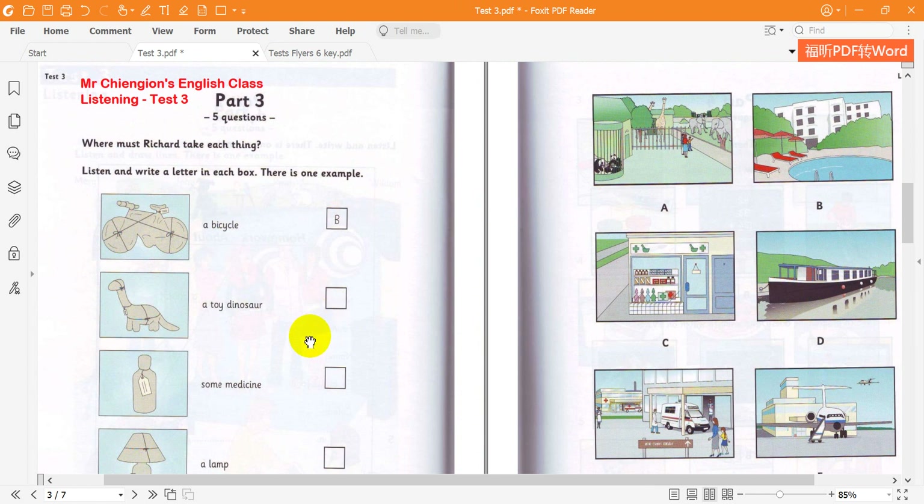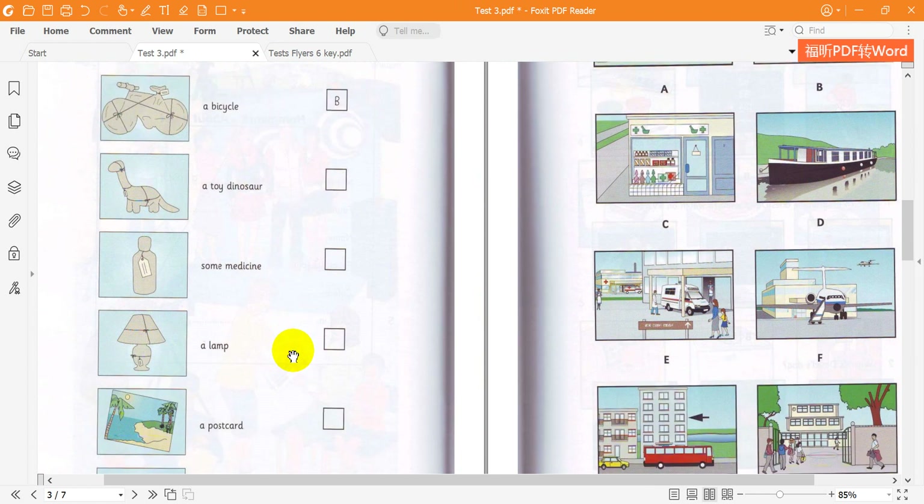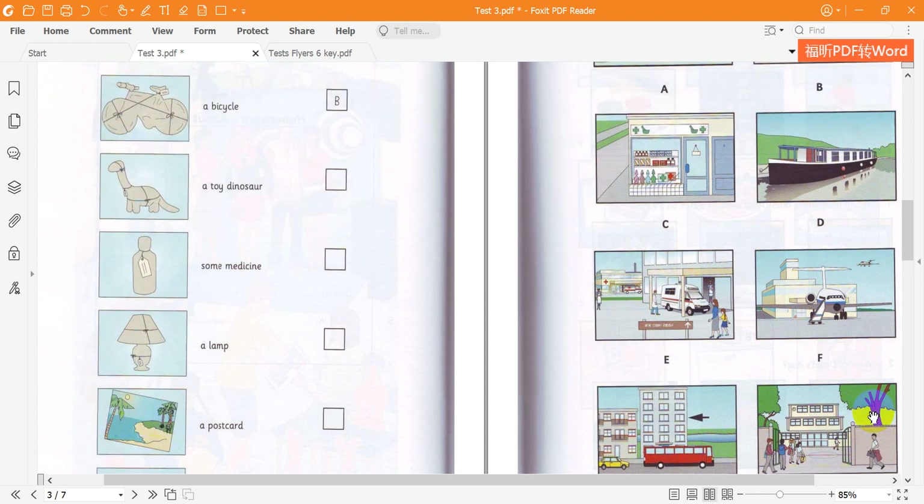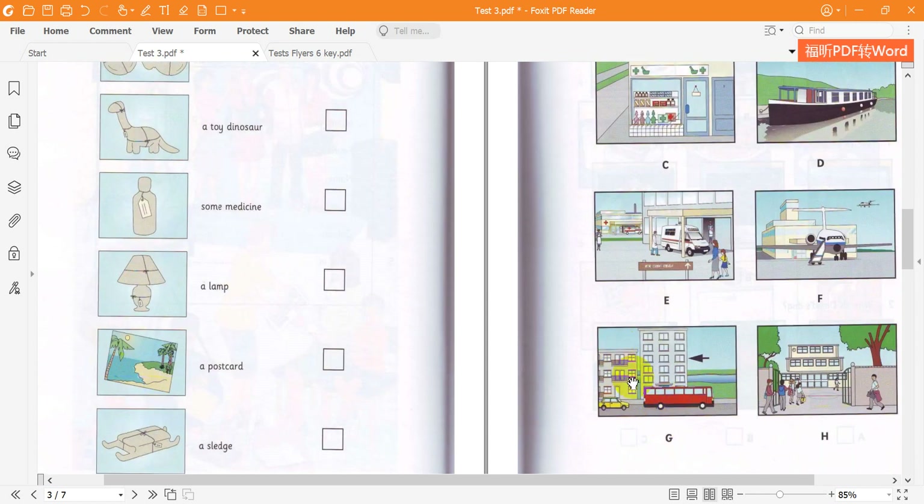This looks funny. What is it? It's a sledge. Let me see. Where's it going? Oh, yes. 14 Water Street. That's those flats near the boats on the river. I have to take it to a family called White. They live in a flat on the third floor.